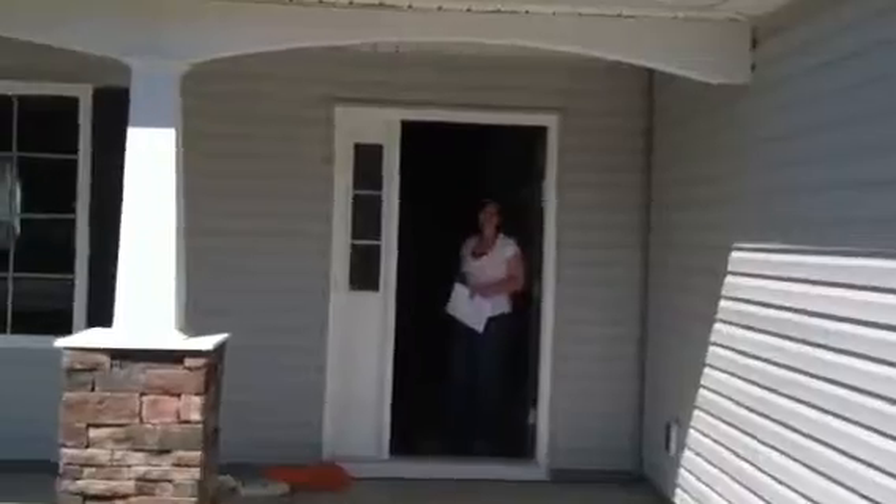Hey Jamie. Hey, how you doing, Kathy? Good, how are you? Alright, beautiful day. It is, come on in.